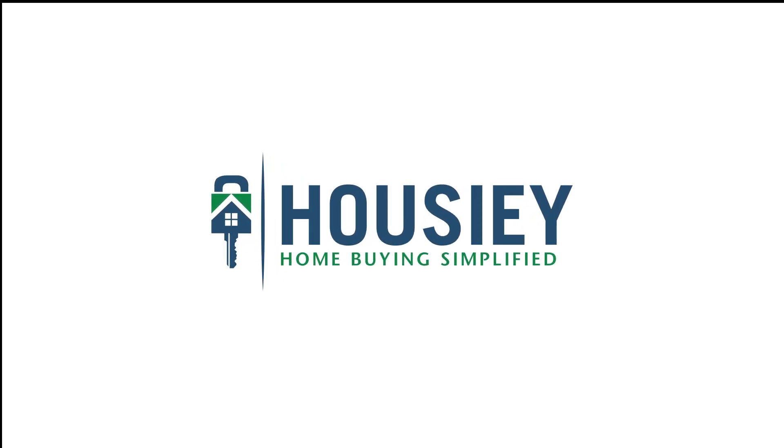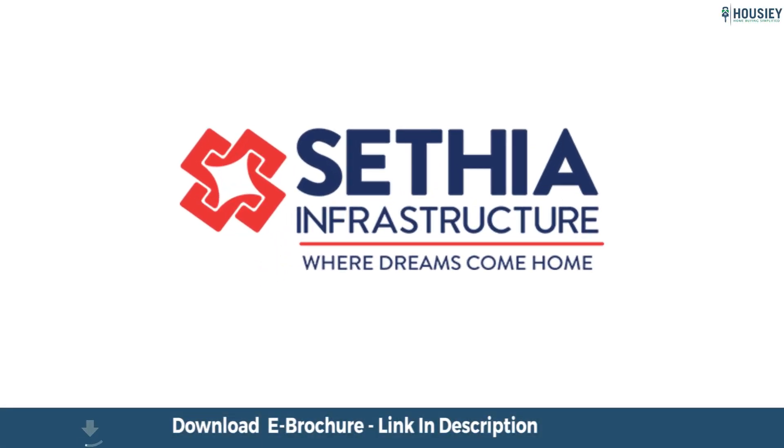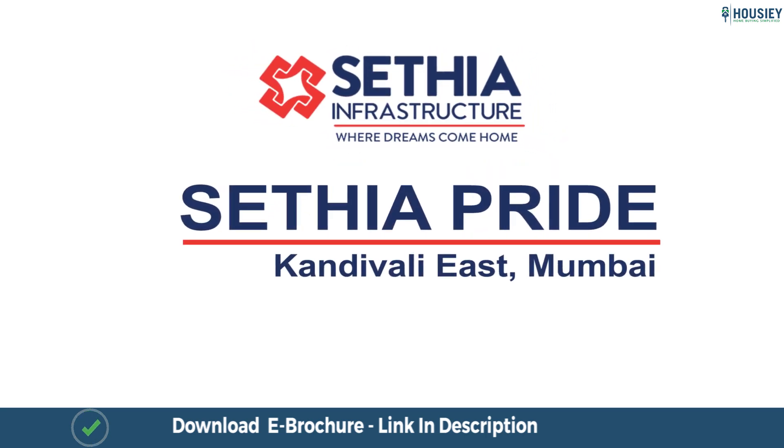Hello everyone and welcome to Howzee. Today we'll be revealing the teaser of Setia Infrastructure's newly launched project named Setia Pride, located in Kandivali East, Mumbai.